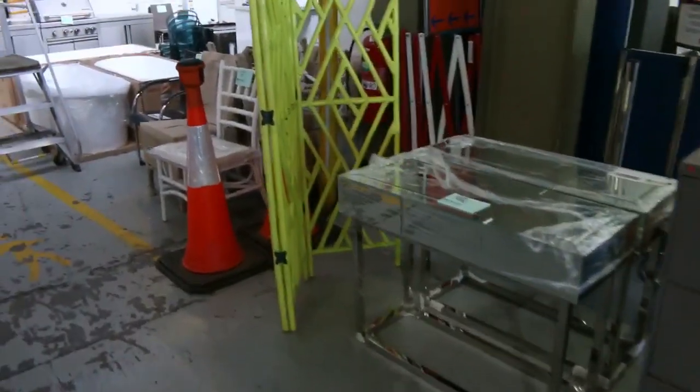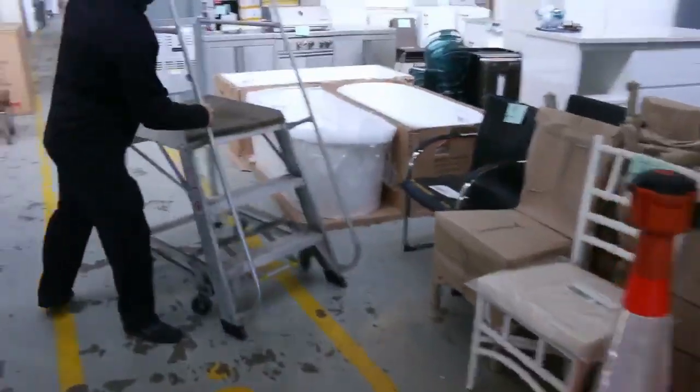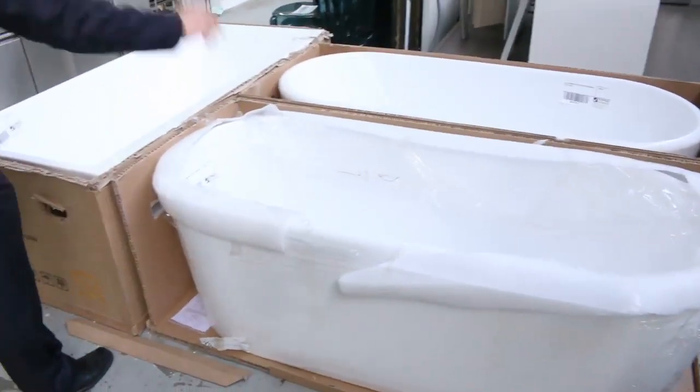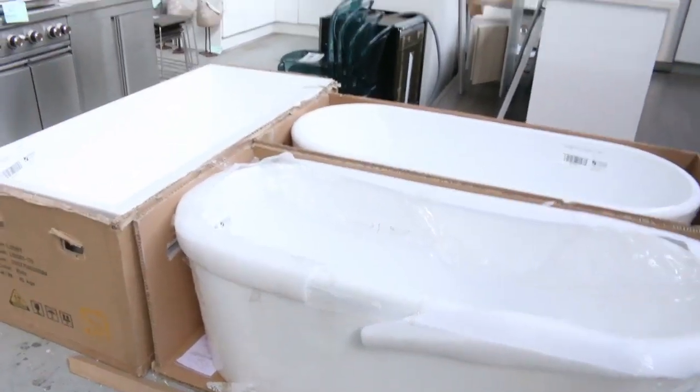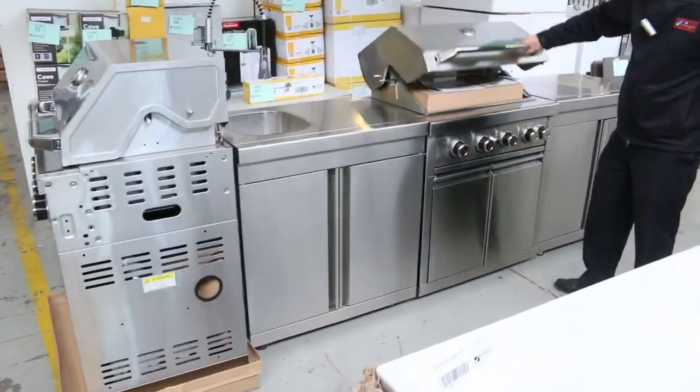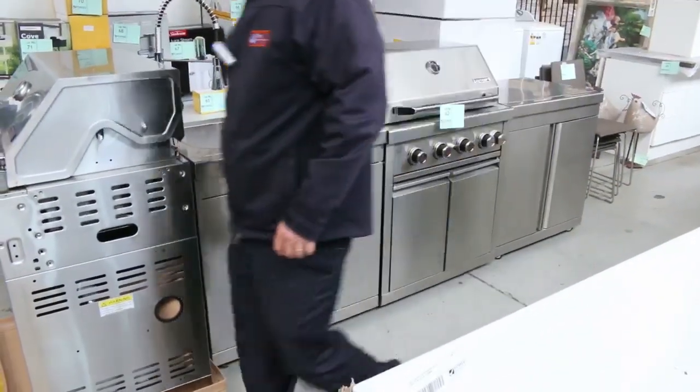Moving through, I've got some beautiful freestanding baths here. It looks like there are three beautiful freestanding baths — one in the rectangle and a couple in the oval shape. More barbecues down here, this is the Gas Master one — a beautiful looking unit that looks like a five burner with the sink on the side.